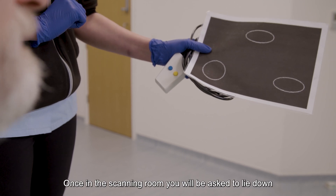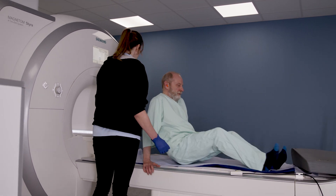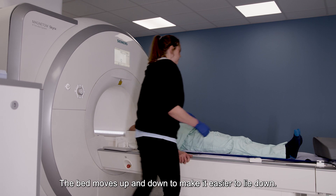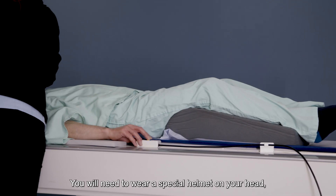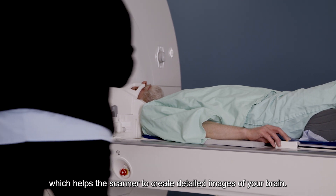Once in the scanning room you will be asked to lie down on the MRI scanner for the brain scan. The bed moves up and down to make it easier to lie down. You will need to wear a special helmet on your head which helps the scanner to create detailed images of your brain.